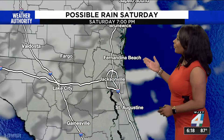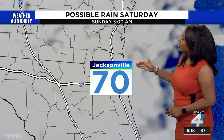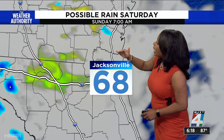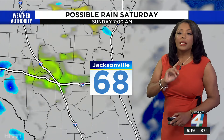We do have the possibility for rain this evening. Cloud coverage will come in around sunset and then going into the evening hours there is a chance for some rain, but it's more so focused in southeast Georgia and may even be north of our counties, such as Glynn and Ware counties and north of that area in Georgia, but it is possible.